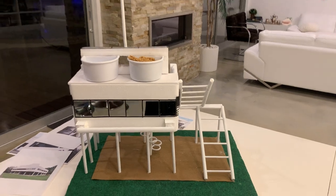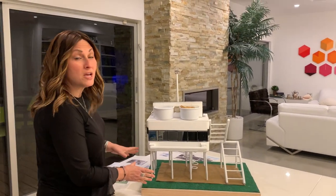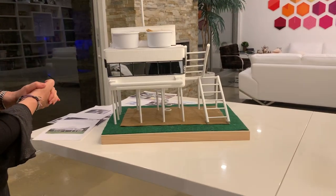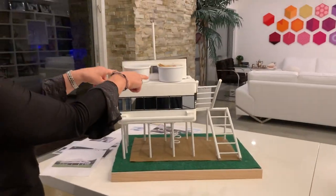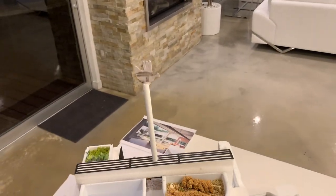Corbusier also used concrete columns to make the structure look like it was a floating box. So I did that. And then this kind of looks like a ship, and these would be the smokestacks, which I used for the water and the bird food.